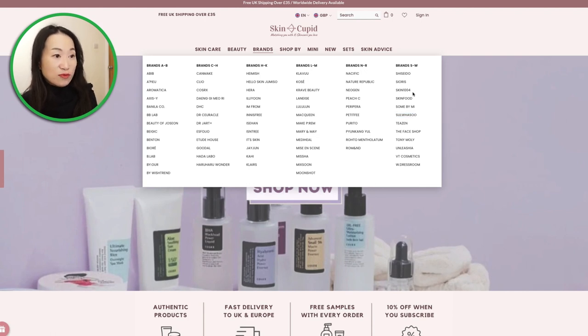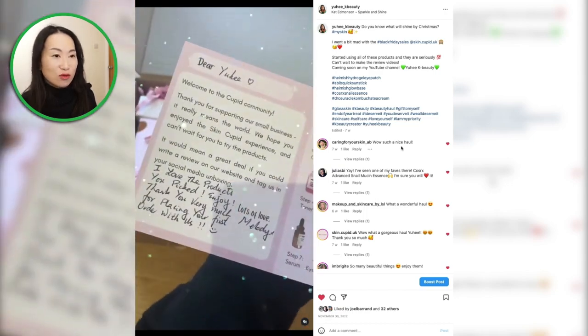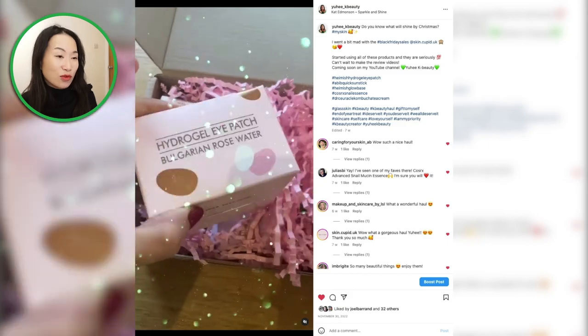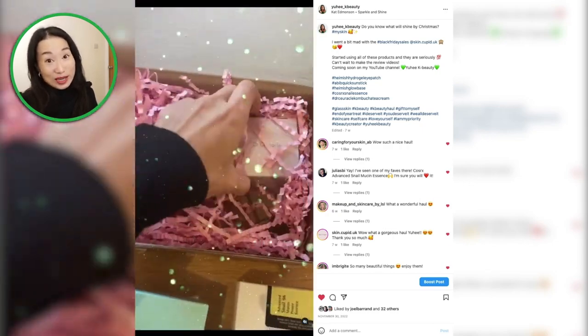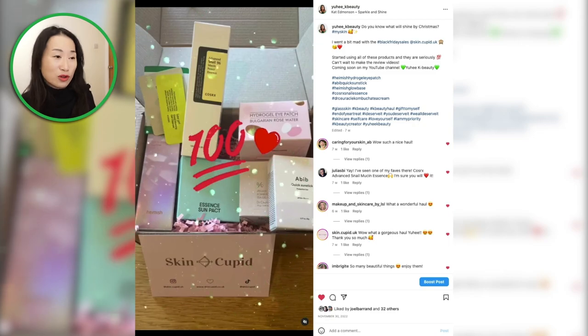I have actually ordered from these guys before, and the packaging was so thoughtful — with a postcard showing the 10-step skincare routine, along with a handwritten note from Melody and free samples. Overall, it was a really thoughtful, pretty in-pink package and their customer service was top notch. I am their affiliate now, so I've added a 10% discount code down in the information bar below. Go and enjoy — happy shopping!